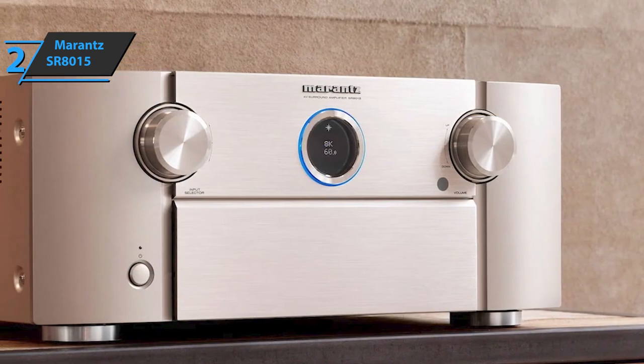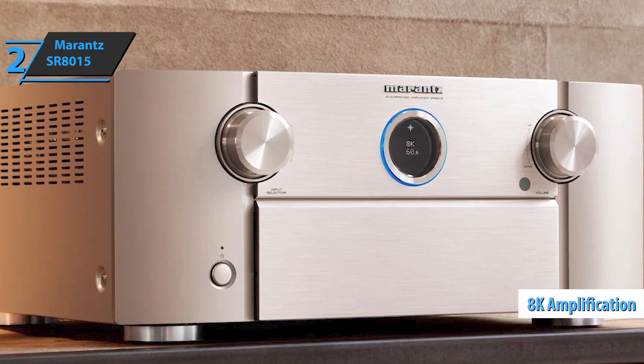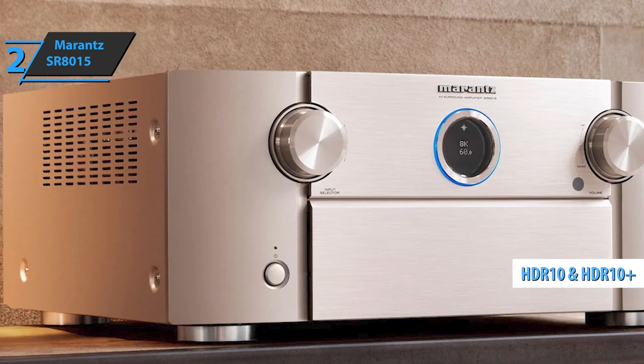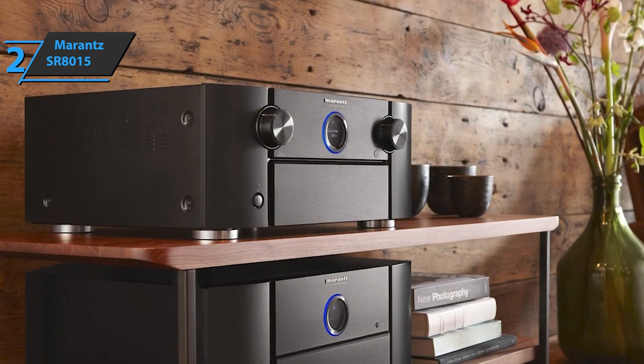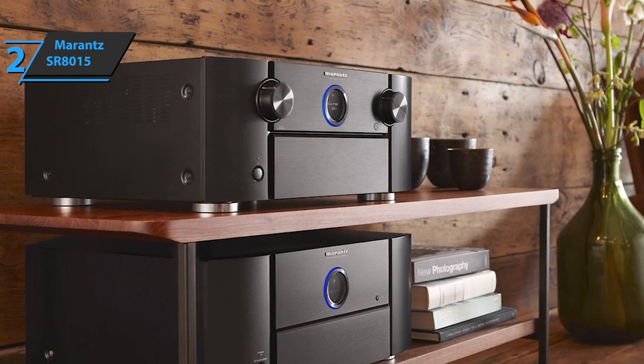Enjoy excellent high-quality video performance thanks to onboard 8K amplification, as well as support for various HDR formats, including HDR10, HDR10+, Dolby Vision, Hybrid Log Gamma, and Dynamic HDR. 8K quality video is really something, and when combined with the sonic excellence of this Marantz, you'll be unstoppable.